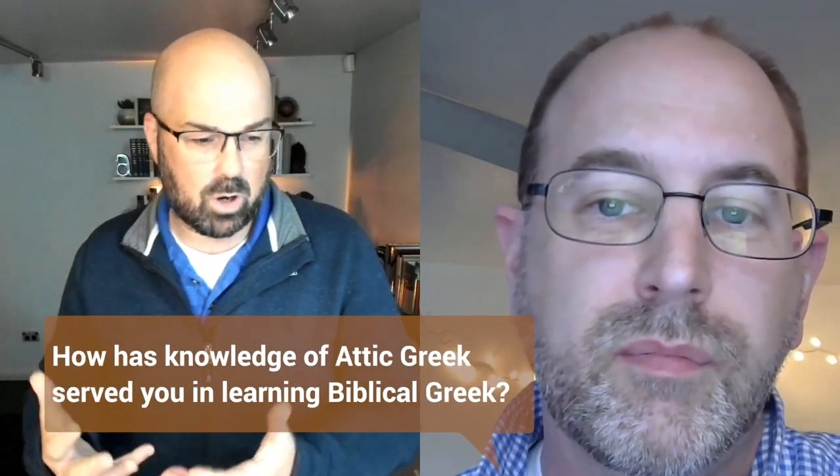Thanks for taking the time to have this conversation. From our point of view at Biblical Mastery Academy, we're trying to help people learn the language of the New Testament for its devotional and study value — so you can study the Bible in the original language. Now, you've got history and background in Attic Greek. In fact, you tutor students in Attic Greek. You have some level of fluency in Attic. How has that served you, and why did you join the Greek Mastery membership?